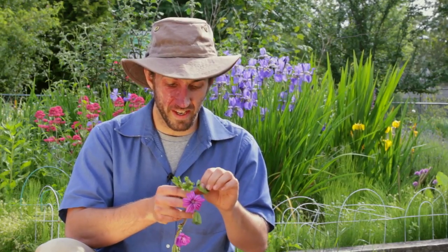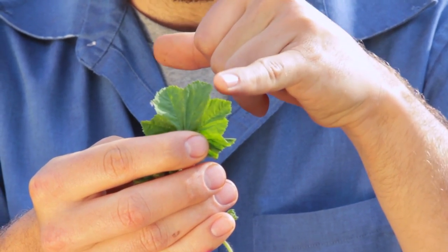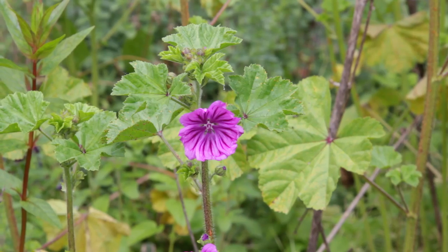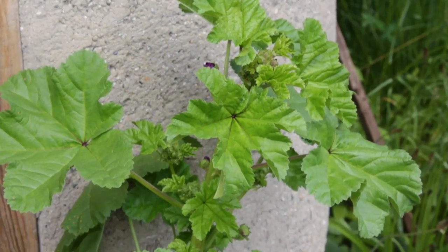These leaves are almost like a maple leaf in their structure — they're doubly toothed around the edge, which means two different size teeth, as well as being lobed.